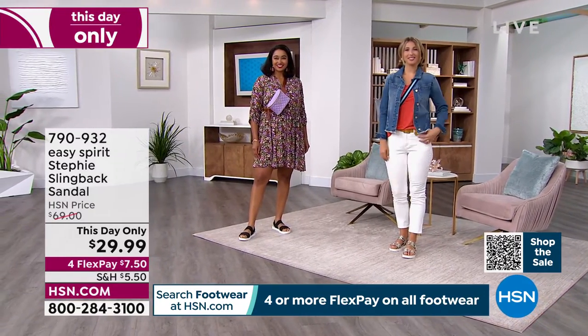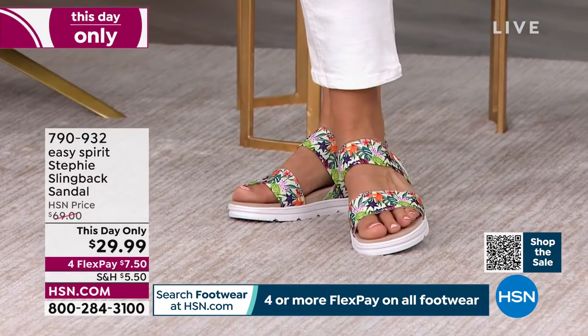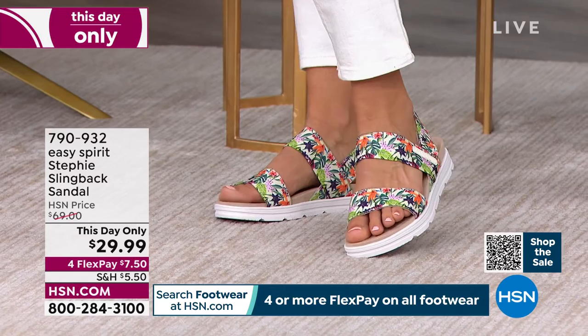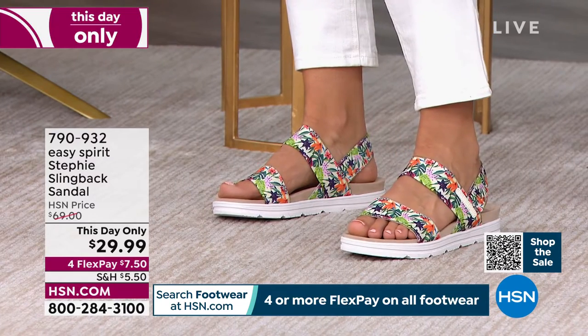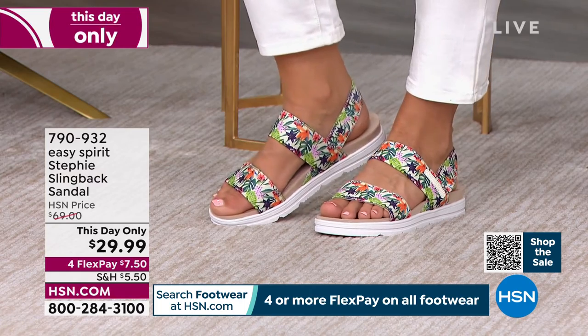Cushioning on that insole — how did you feel when you slipped this on? I love it, it is so comfortable. And we can see some more lovely feet — the off-white multi with the floral pattern really adds a nice pop to the outfit.